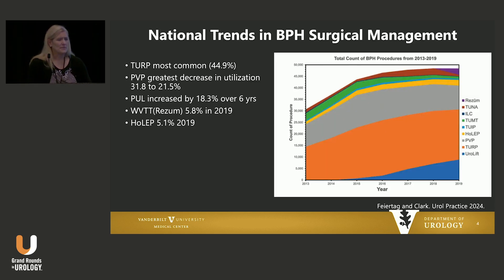When we look at national trends in BPH surgical management, this was just published in Urology Practice, showing photovaporization, green light, TURP, Urolift — looking at where we are from 2013 to 2019. In the orange here, TURP still is almost 45% of all procedures being done in the United States. The amount of Urolift or prostatic urethral lift has also increased significantly, whereas green light and photovaporization of the prostate has actually decreased in utilization over time.